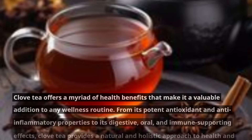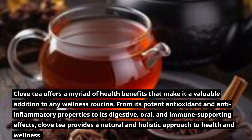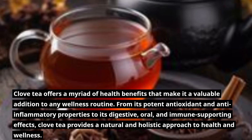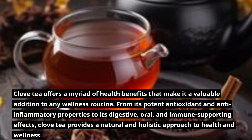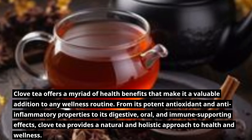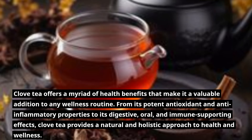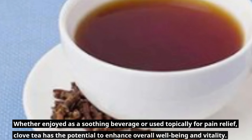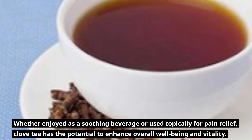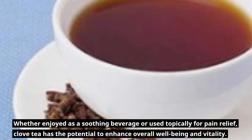Clove tea offers a myriad of health benefits that make it a valuable addition to any wellness routine. From its potent antioxidant and anti-inflammatory properties to its digestive, oral, and immune-supporting effects, clove tea provides a natural and holistic approach to health and wellness. Whether enjoyed as a soothing beverage or used topically for pain relief, clove tea has the potential to enhance overall well-being and vitality.